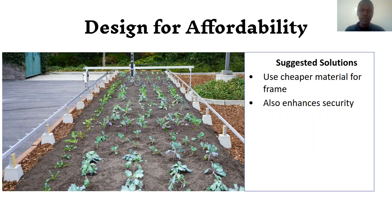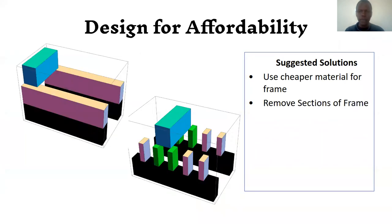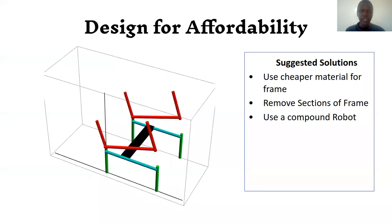We can use cheaper material for the frame, which also enhances security — no one will come to steal cheap material, whereas expensive material left unguarded will likely be taken. But even more important and more practical than reducing material cost is using a compound robot.